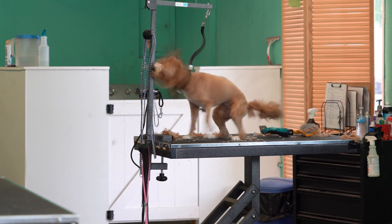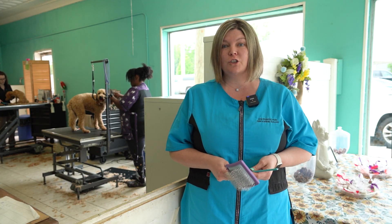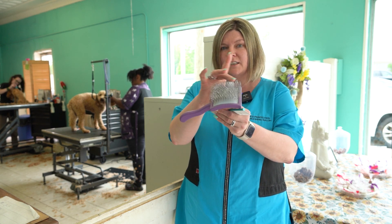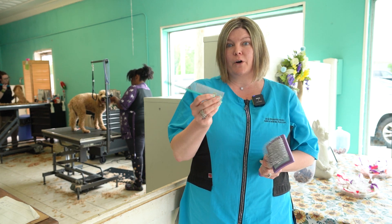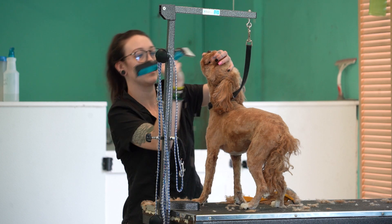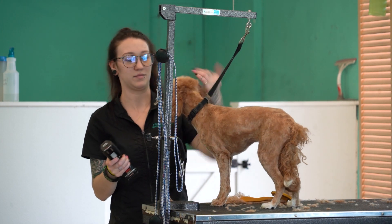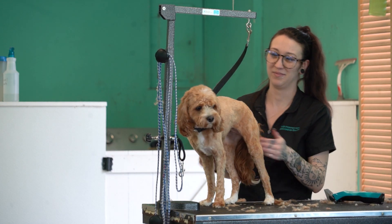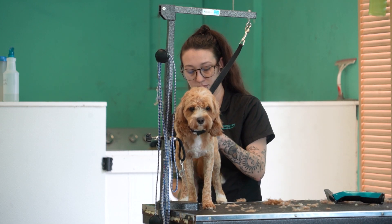Patricia shares a few dog grooming tips. A good tip for brushing your dog is to get a slicker brush — it's basically just a pin brush — and also a greyhound comb. It's a metal comb, and one end is larger than the other. This works well with doodles, poodles, any fluffy dog like Shih Tzus, and Yorkies.